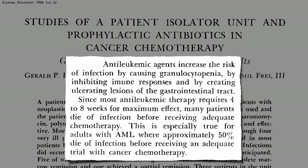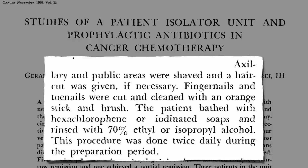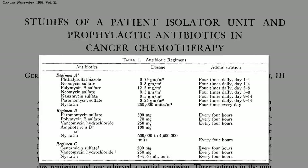So they developed this bubble-boy-like contraption where they shave you, dip you in disinfectant, rinse you off with alcohol, antibiotic ointment in every orifice, and a rotating regimen of a dozen of the most powerful antibiotics we had.